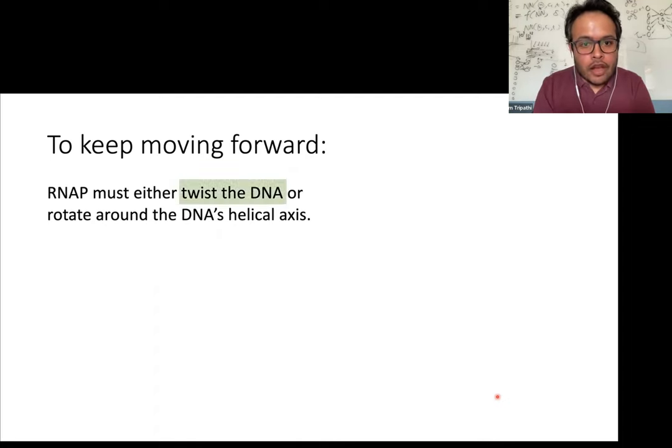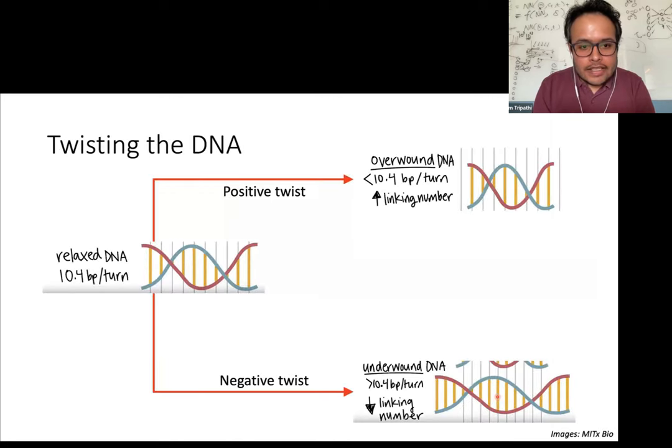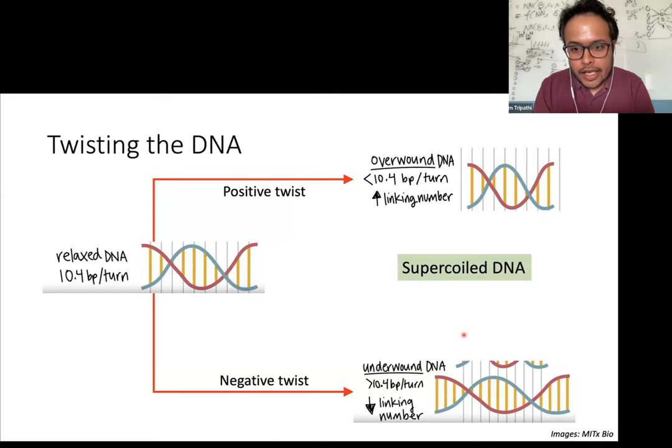When I say twisting of the DNA, in the case of relaxed DNA we have 10.4 base pairs per helical turn. If you twist the DNA in one direction — positive twist — then the DNA becomes overwound with less than 10.4 base pairs per turn. If you twist it in the opposite direction — negative twist — then the DNA is underwound with more than 10.4 base pairs per turn. Whenever the DNA is either overwound or underwound, that's called supercoiled DNA, and that is what I mean whenever I say supercoiling throughout this talk.